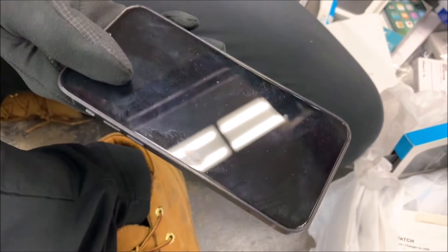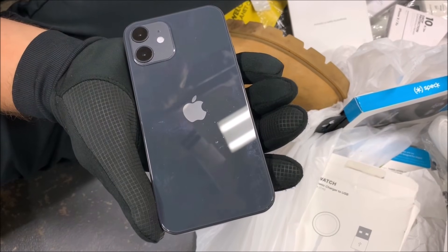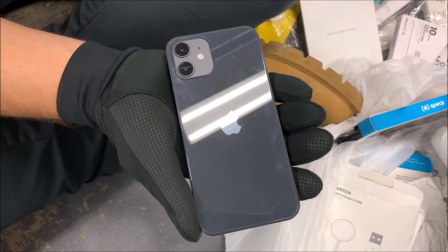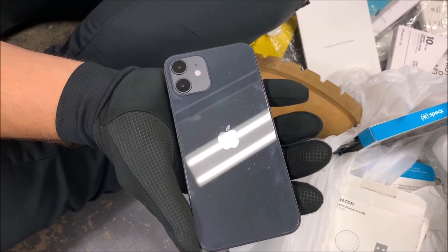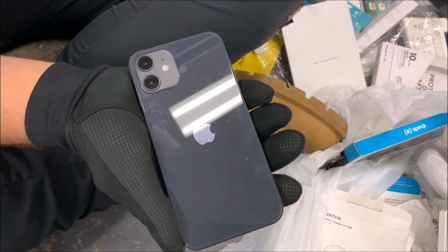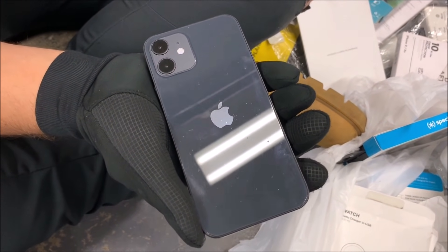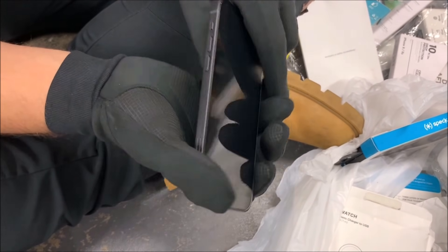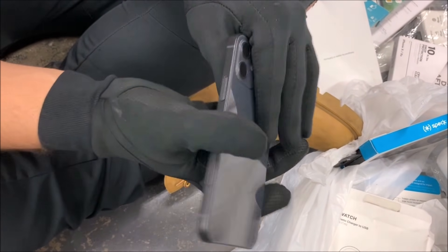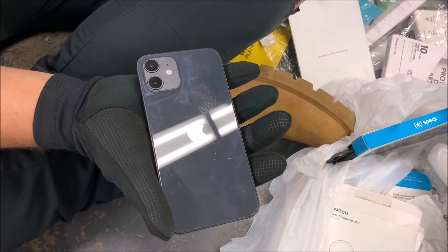I don't think we're gonna get any life out of it — it might be a display or test model. But guys, I think we just found a freaking iPhone 12! I don't care that it doesn't work, that is insane. We're probably one of the first people to have our hands on a model like this. Comment down below if you know more than I do — I'm not a huge Apple expert — but this looks like a 12 to me from everything I've read.